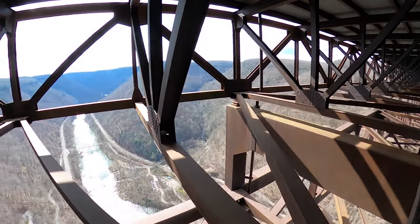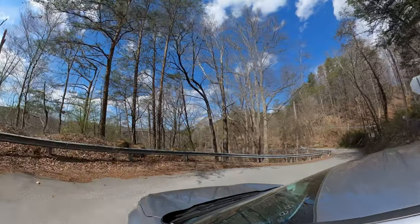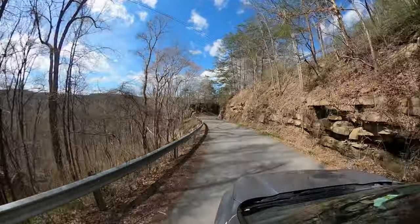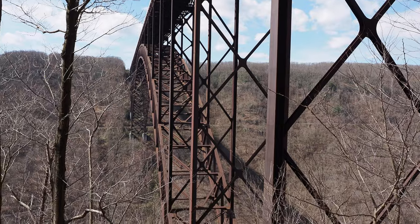We're done with the Bridge Walk — that was really fun, cold and windy up there, but what a beautiful perspective on the river below. Now I'm going to take you on the scenic drive that follows the road that used to be the only way people could cross this area before the bridge was built in the 70s. It's about seven miles and takes around 40 minutes with stops. After that, we'll head to one of the historic coal mining towns within the park.